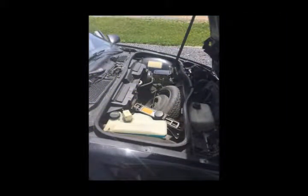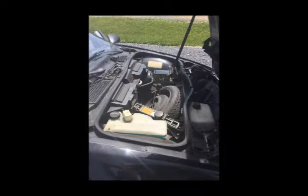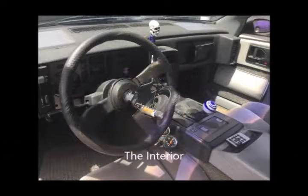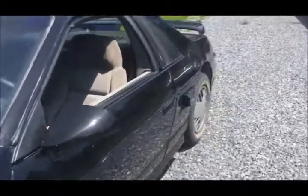Here's where a normal engine would be, but not this car. The Pontiac Fiero was only built from 1984 to 1988.